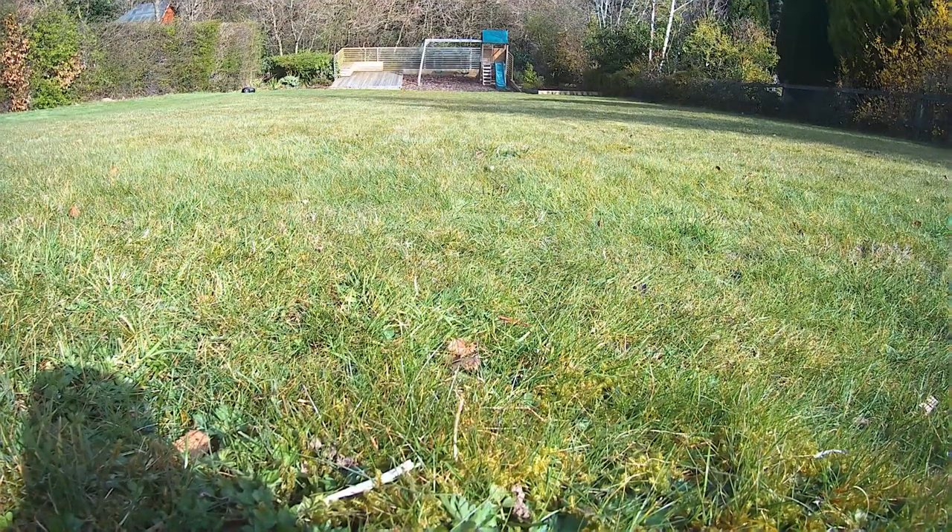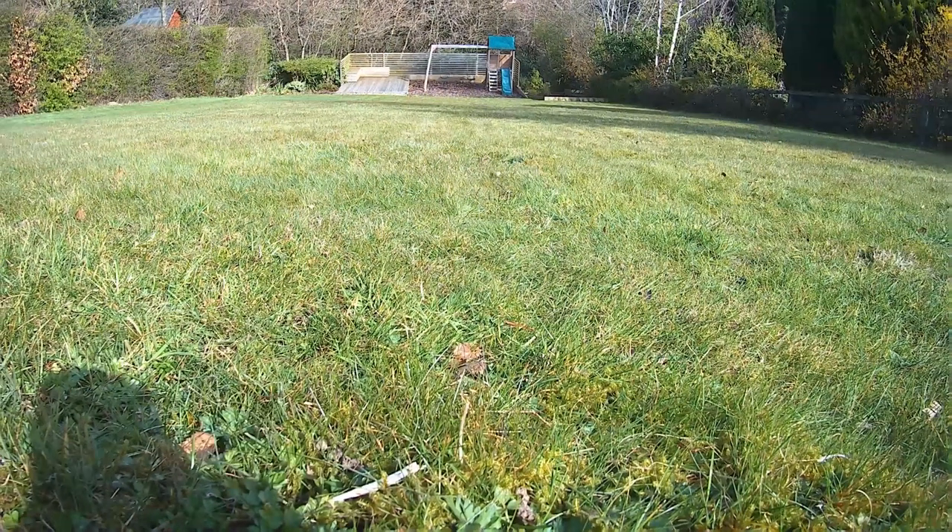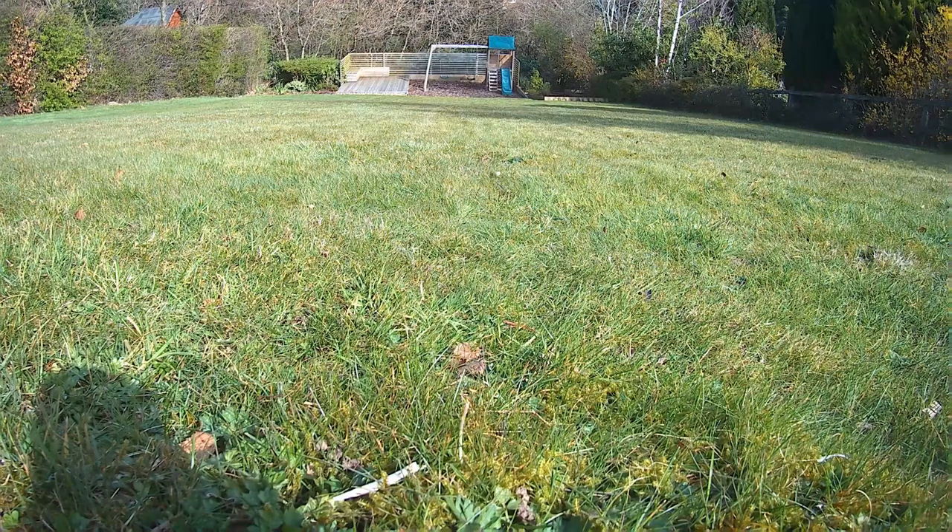You're thinking: a few hours a day? That's going to cost me loads to run. On the contrary, the robotic lawnmower consumes very little electricity, and it's often cheaper to run than most petrol lawnmowers, and is significantly better for the environment.